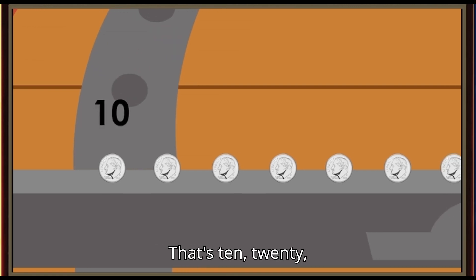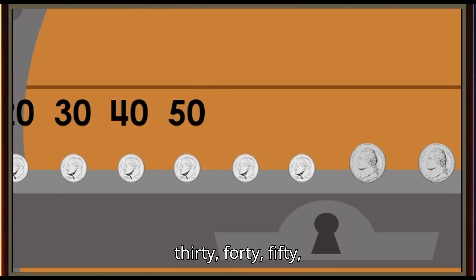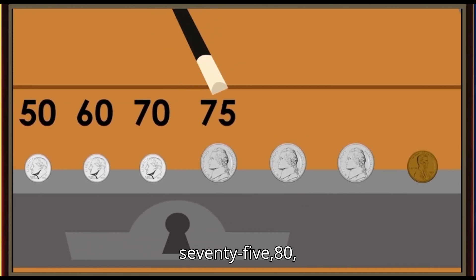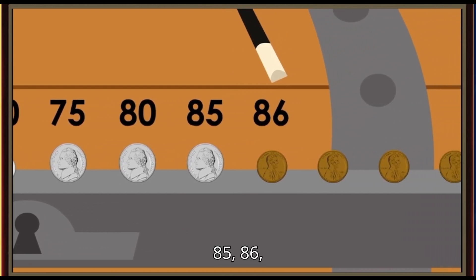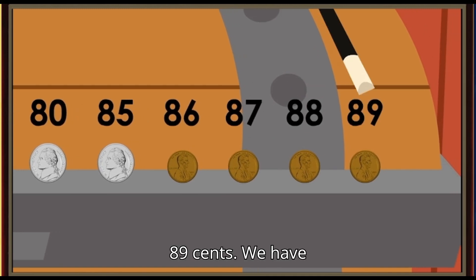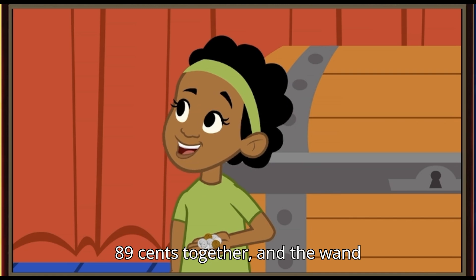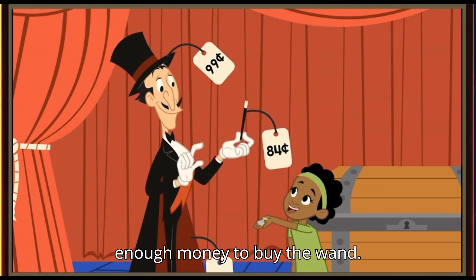That's 10, 20, 30, 40, 50, 60, 70 — 75, 80, 85 — 86, 87, 88, 89 cents. We have 89 cents together, and the wand costs 84 cents. We have enough money to buy the wand!